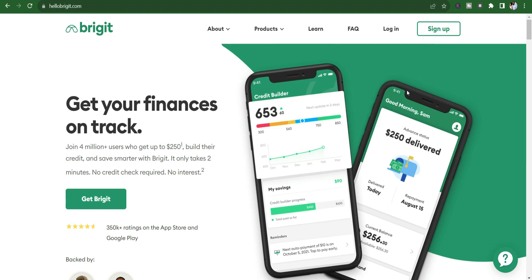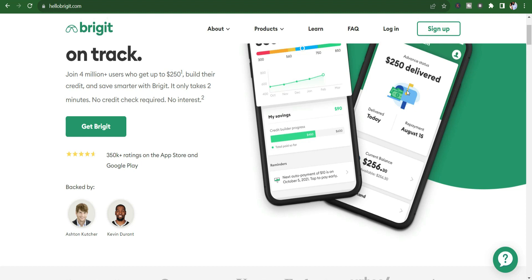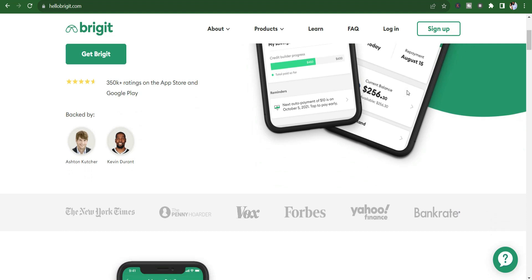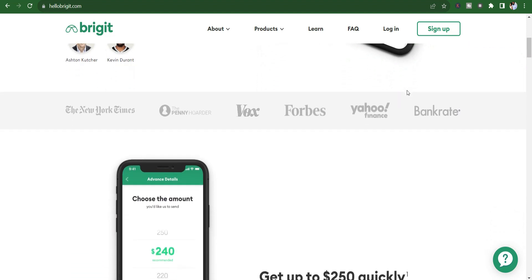Number four: Bridget — a financial safety net. Bridget is designed to be a financial safety net, offering users up to $250 in cash advances to avoid overdraft fees. The app analyzes spending patterns to predict potential shortfalls and provides cash advances accordingly.